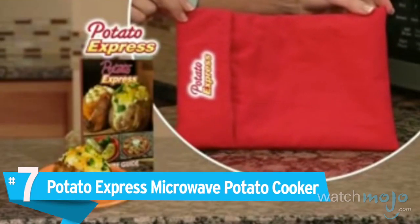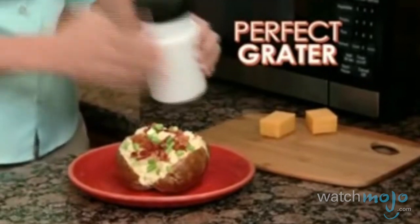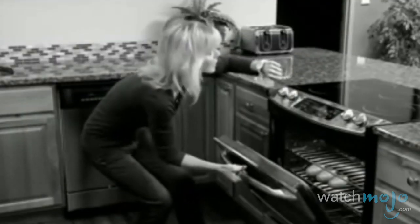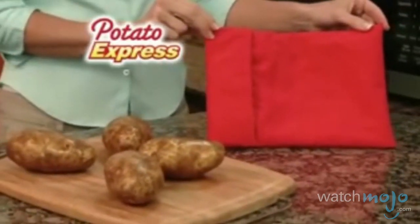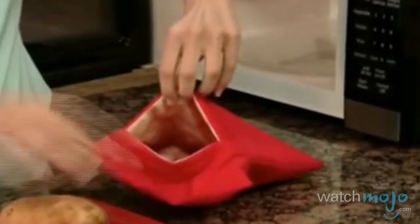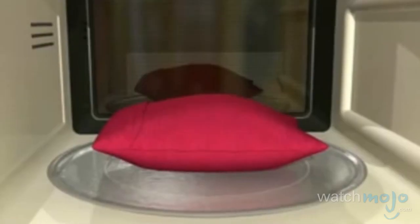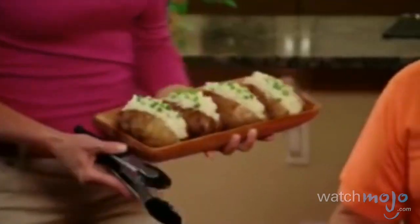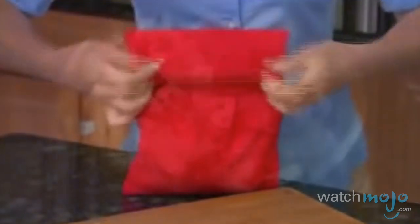Number 7: Potato Express Microwave Potato Cooker. Everyone loves a delicious baked potato — you'd probably eat them all the time if they didn't take like 45 of your all-too-precious minutes. You simply put a room-temperature potato into a bag of pure science and throw it in the microwave. Boom! Instant potato. It's such a convenient product and so easy to use. It's perfect for the lazy and the busy alike and produces great-tasting potatoes every time.